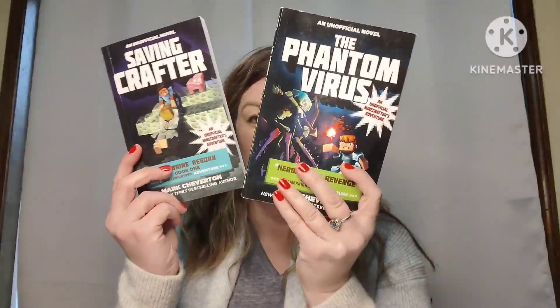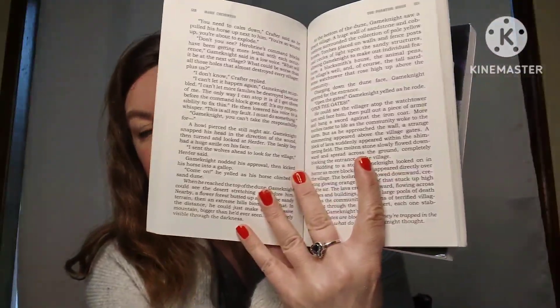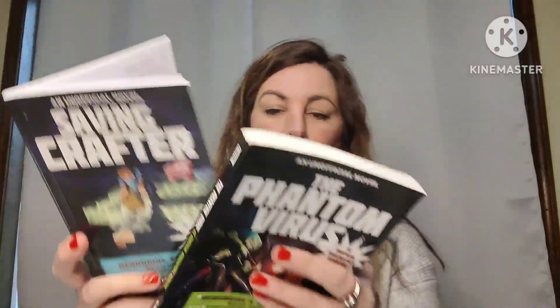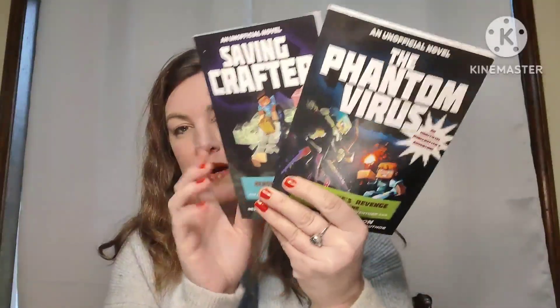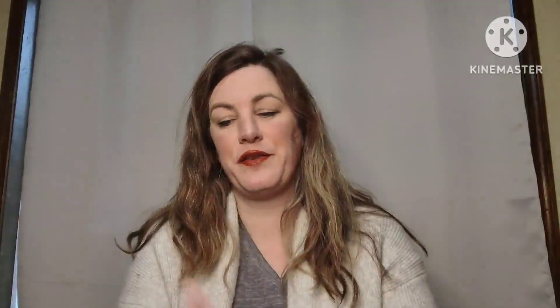Another two books for the price of one — you get two Minecraft novels: Saving Crafter and The Phantom Virus. These are novels, great for middle schoolers or even young high schoolers. No pictures — not graphic novels — just regular novels based on Minecraft characters. Four dollars, number three.